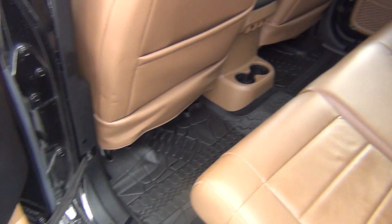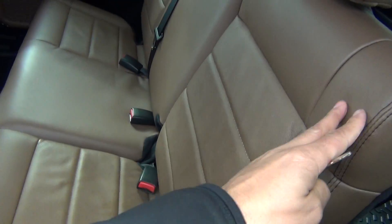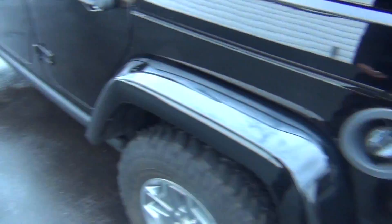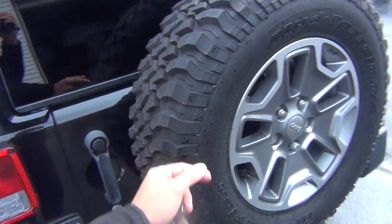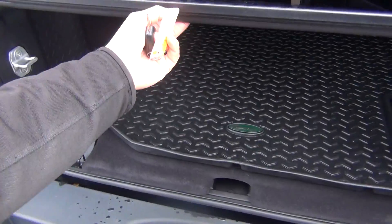The rear seats are in excellent shape as well — looks like they've never even been sat in back here. The seats will fold forward: just pull this lever and then pull on the seat with your other hand. It'll fold forward if you need more storage space in the back. Child safety door locks. Full-size spare tire on the back there, and you've got your tow package.